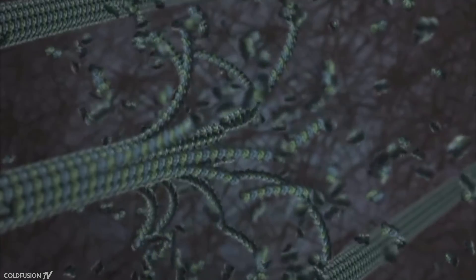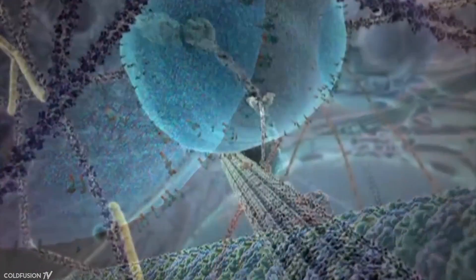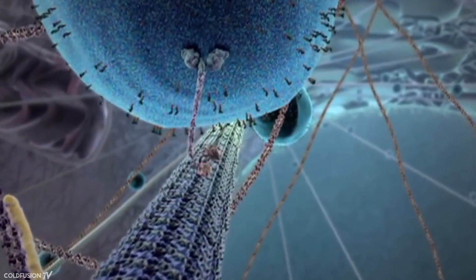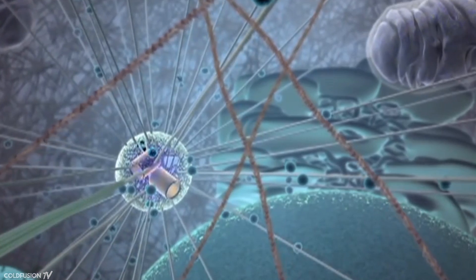A nanobot device is roughly the size of a red blood cell or smaller. This is too small to add elements like a motor, computer chip, or camera, so bioengineered bots made from DNA are a common platform for such medical tasks. But as you'll see next, nanobots made from man-made materials are possible and are currently being used in research right now.